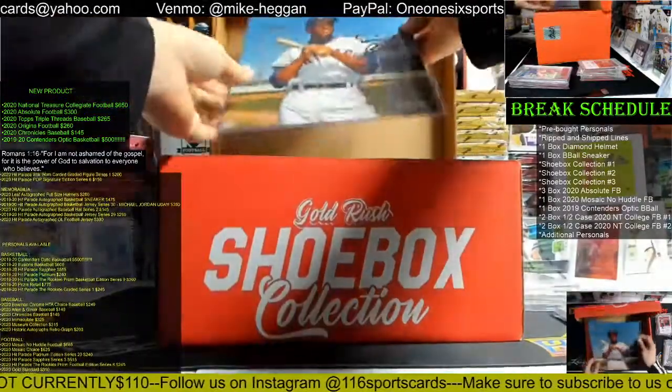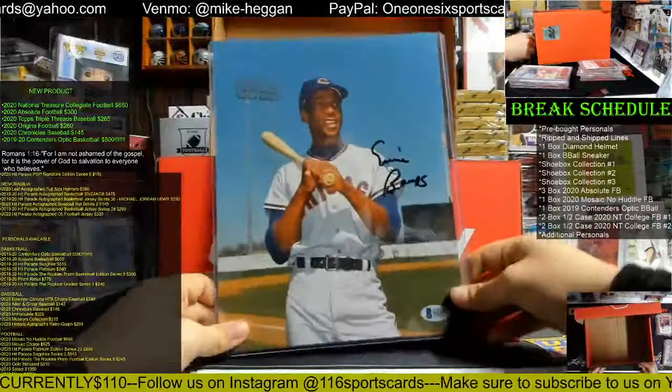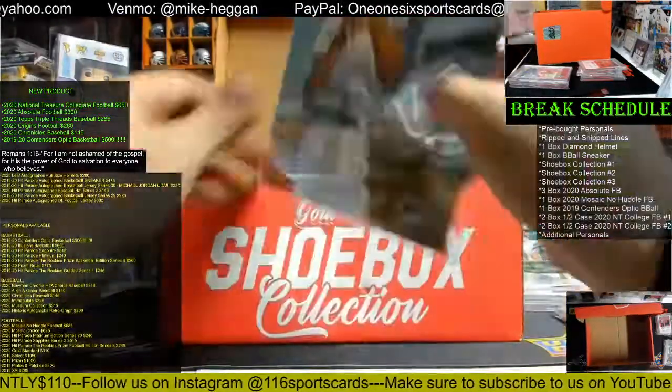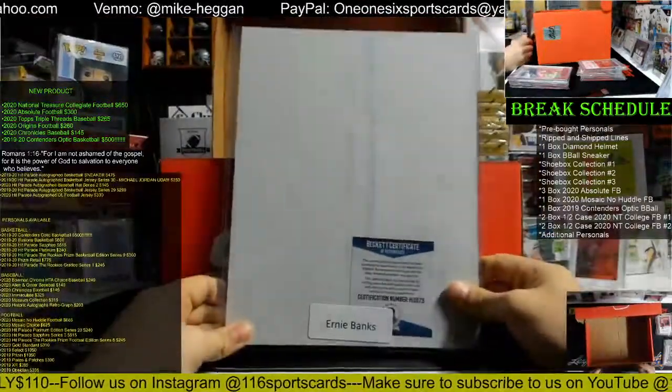And how about an Ernie Banks autographed photo with a Beckett COA? Ernie Banks — nasty!